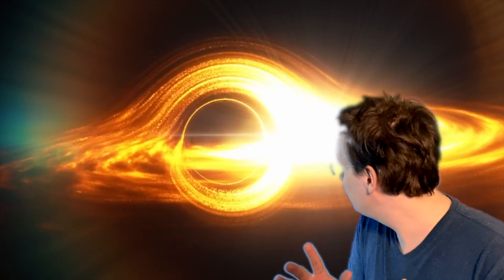Look at that thing. Just stare at it for a moment with me. Do you understand what that is? Yeah, it's CGI of a black hole. No. Do you really understand what that is? Okay, let's scrap the CGI.